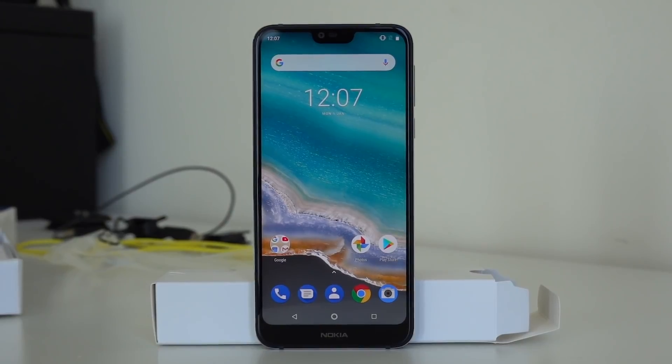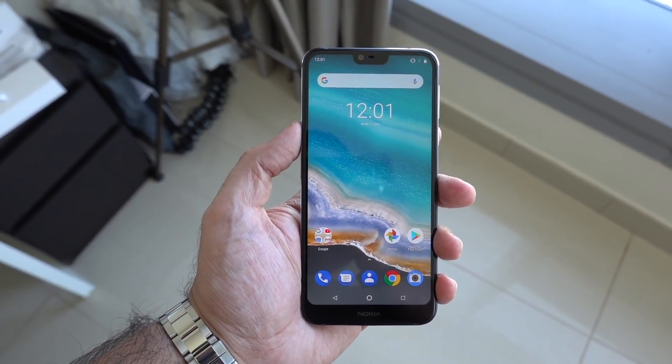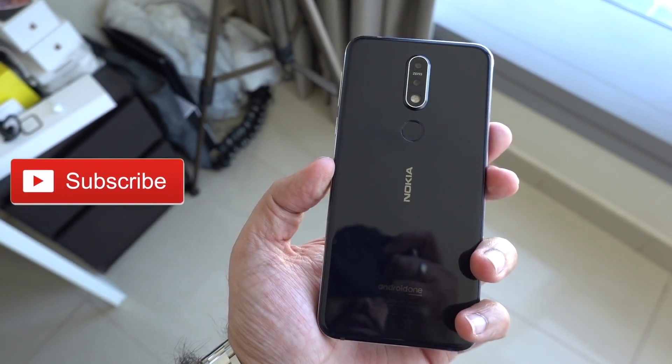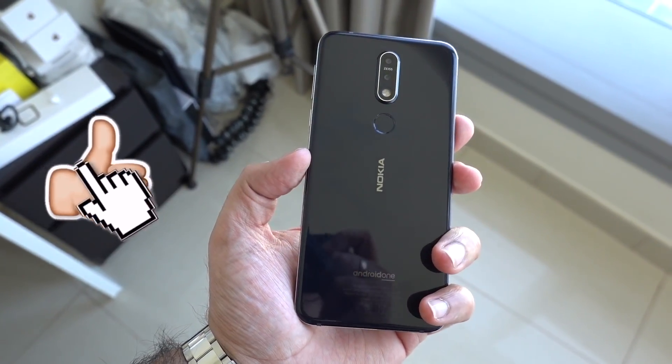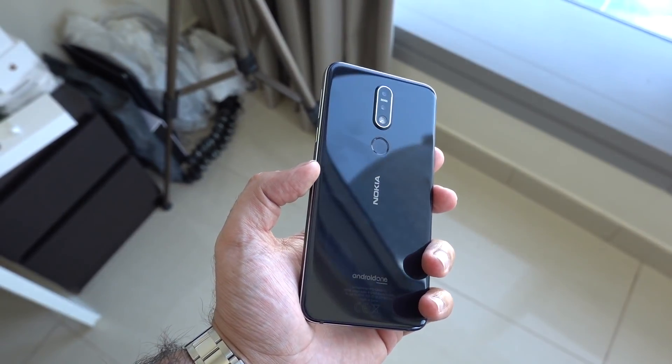I'd love to know your thoughts, so do leave them down below. Let me know what you think. If you're new around here, be sure to smash that subscribe button and hit like as well. I'll see you in the next video. Until then, I'm M-Quad. This has been the Nokia 7.1. Peace and blessings.